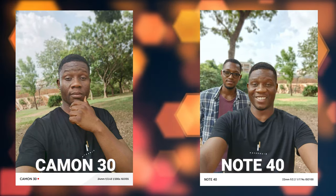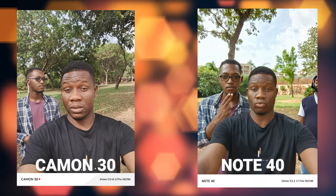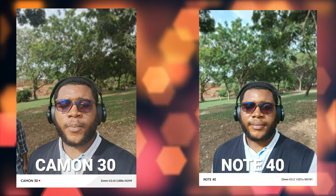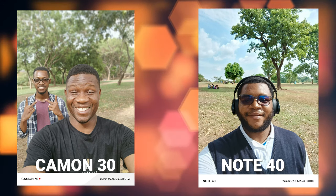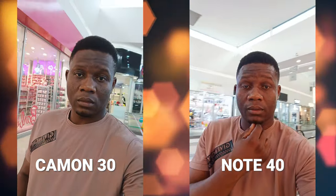Switching to the front cameras, the pictures taken were practically the same. Both phones did really well with HDR processing and skin tones were very accurate, both in normal picture mode and in portrait mode. For video, the front cameras can go as high as 2K at 30 frames per second.